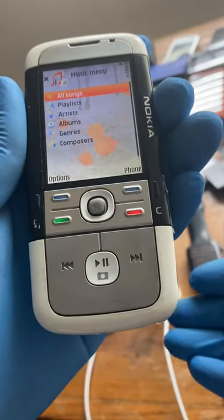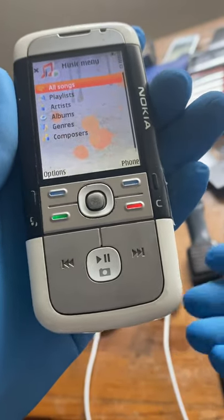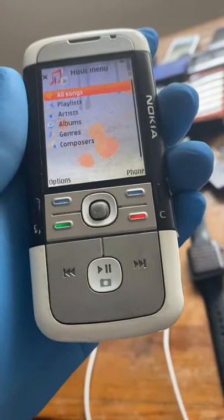This phone is a great example of Nokia's experimentation into weird form factors and weird designs back in the early 2000s.